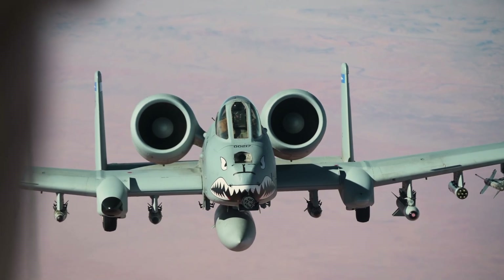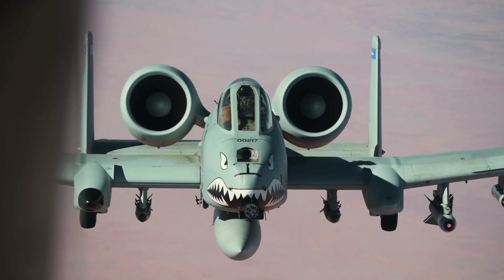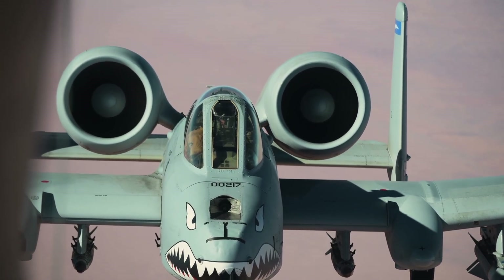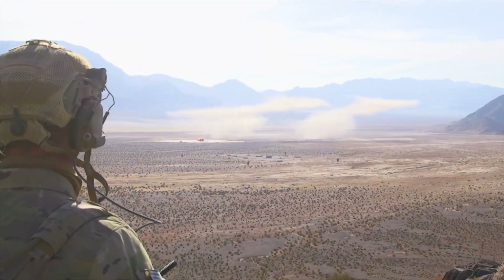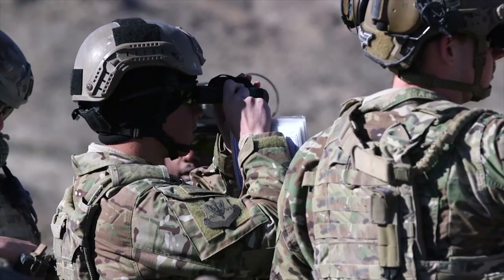Over the coming years, more A-10 pilots are going to have to be reassigned. The question being asked now is what will fill the close air support role the A-10 has performed so well, and will ground troops have the same level of confidence in the newer platforms to protect them in tough situations.